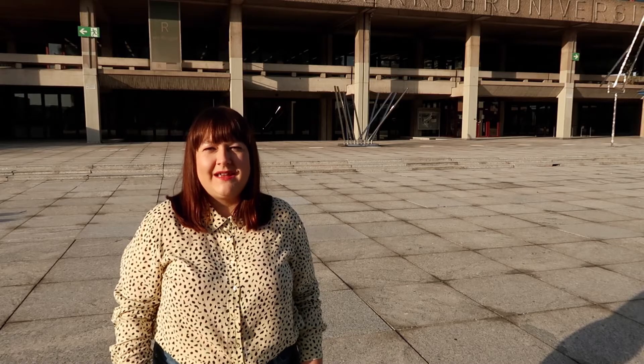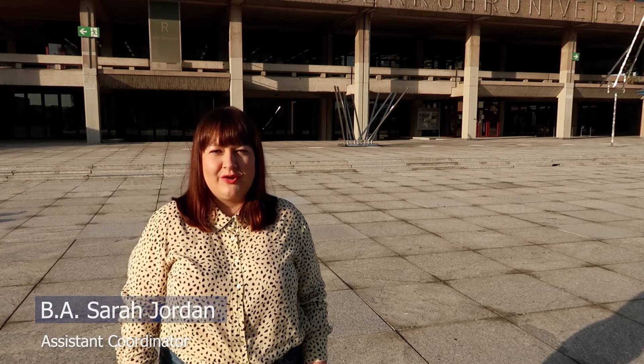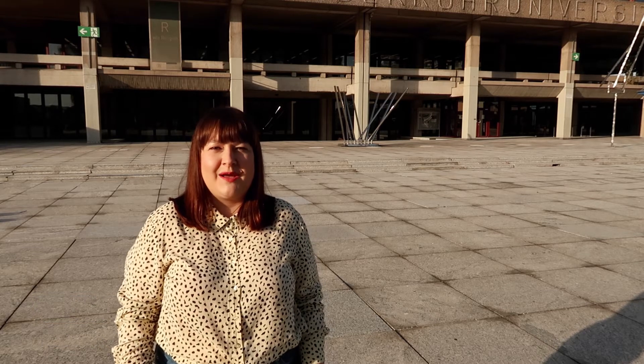Hello everybody, my name is Sarah. I am Assistant Coordinator at Computational Engineering. I also studied here at RUB and some of you already know me because I'm your tutor.